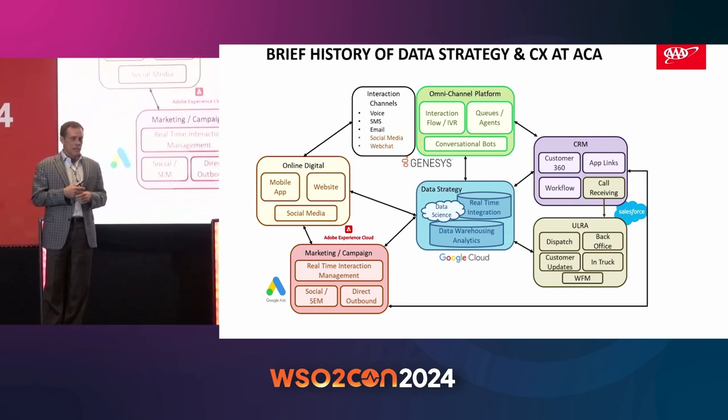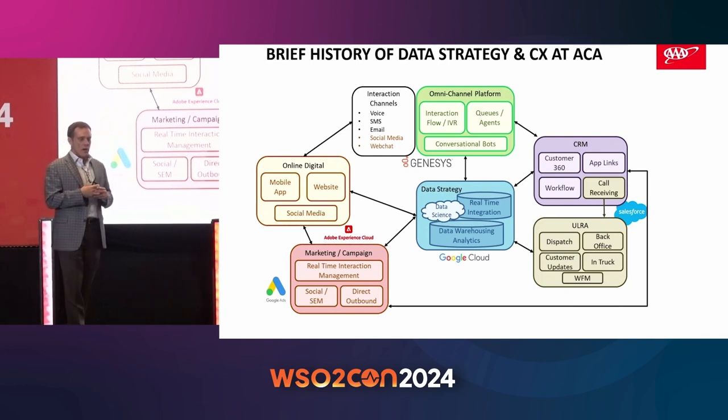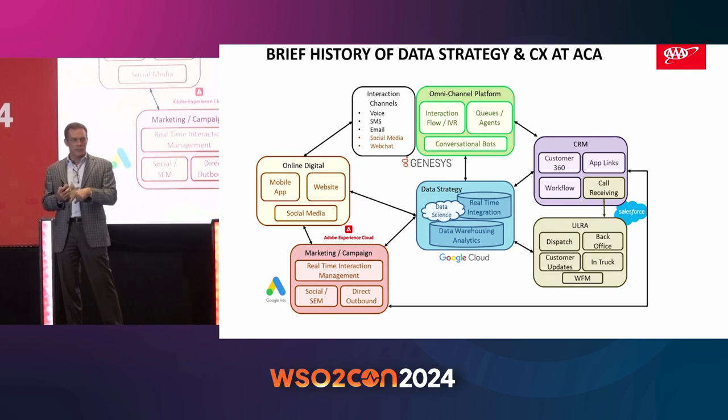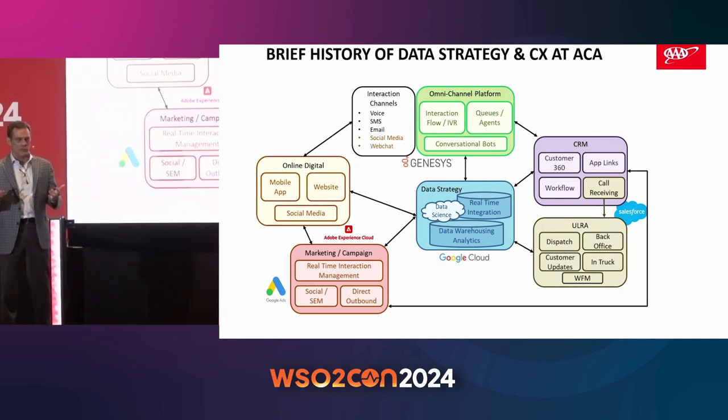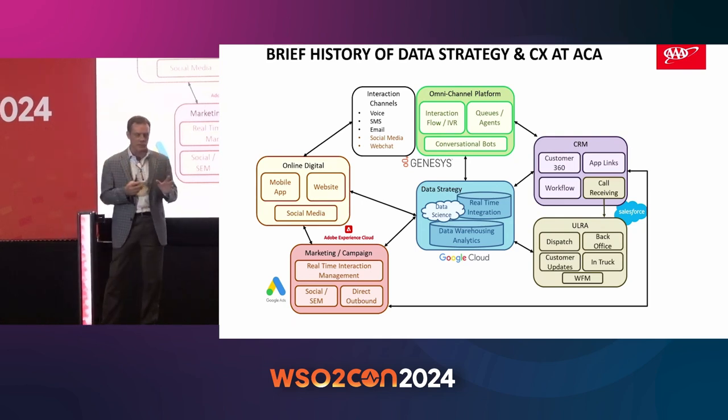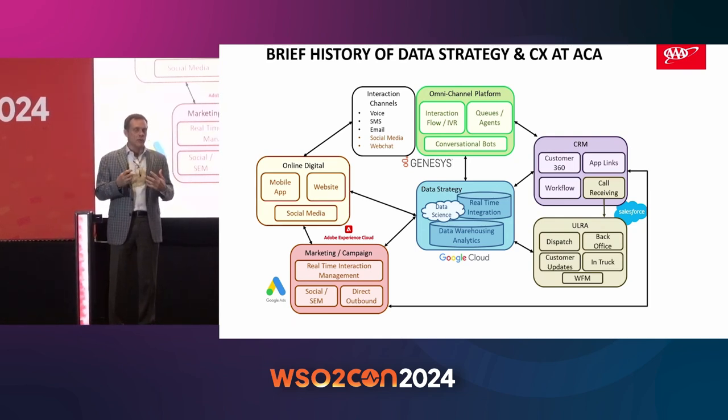We also have the omni-channel piece — think of that as our contact center, which handles multiple channels, whether that's phone calls, text messaging, email, or web chat — anything where an individual consumer is trying to get in touch with and talk to an actual agent. That's managed by our omni-channel platform, and it handles those conversations whether you make it all the way to a person or if a conversational bot can handle it. Once you're actually talking to an associate, whether on the phone or face-to-face in one of our stores, they're using our CRM system. And there's also marketing communications we do out across multiple channels.